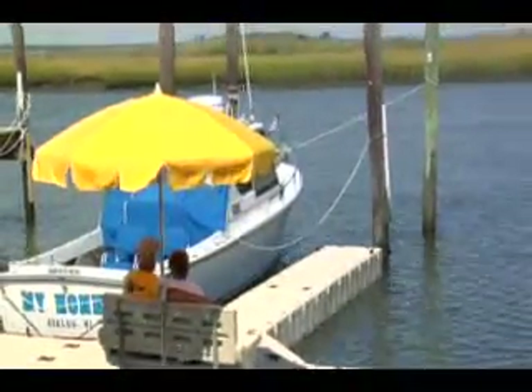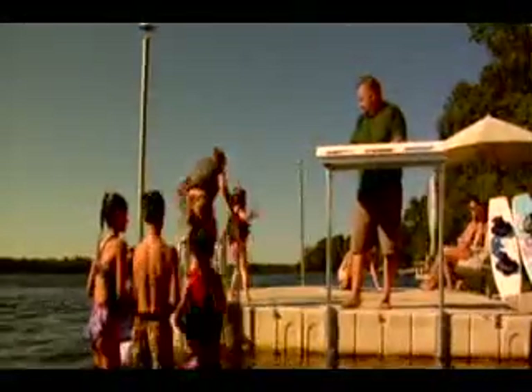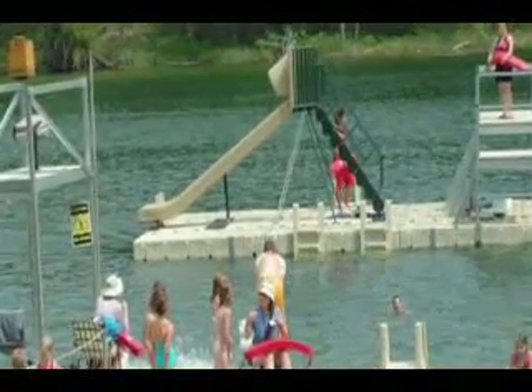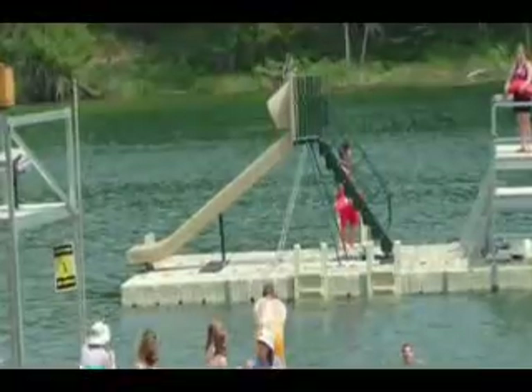EasyDock had a lot of accessories for us to choose from that helped us customize our dock to our wants and needs. They have a wide variety of dock boxes, cleats, benches, and ladders that are convenient for our customers. EasyDock even has slides to entertain the kids.